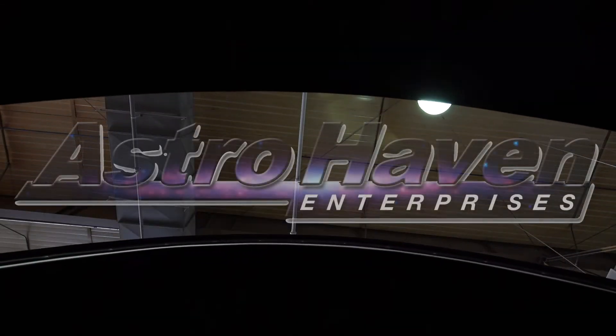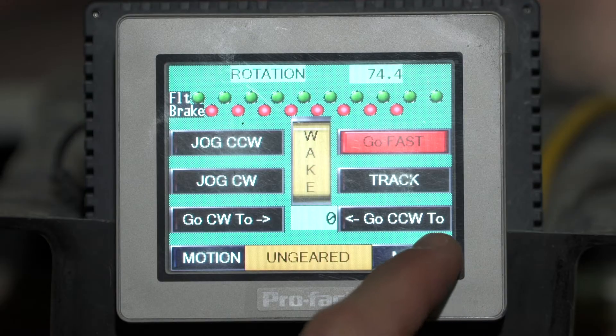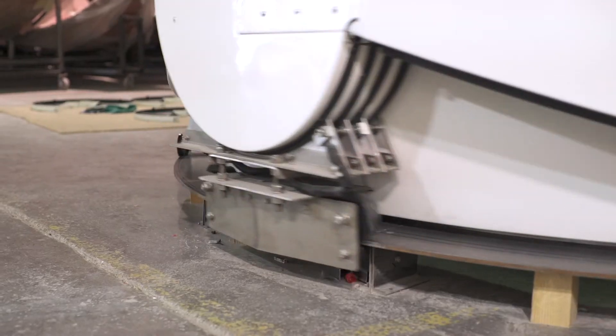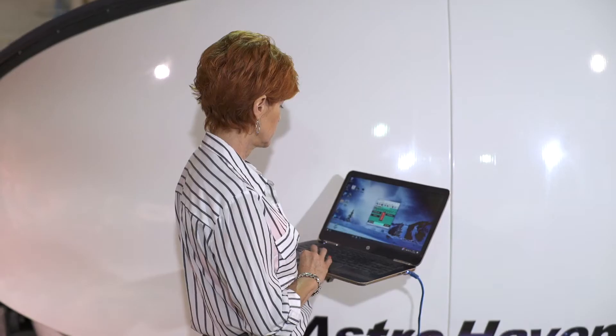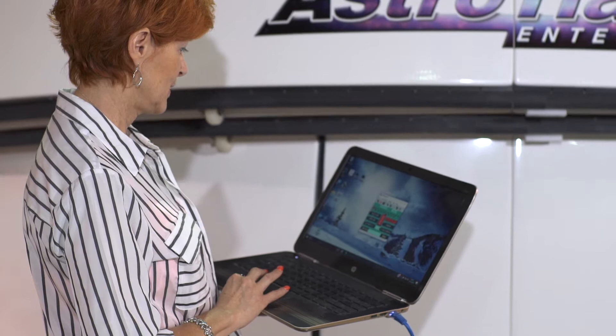Astrohaven Enterprises, AHE, introduces servo-operated domes with independent shutters and blazing rotation. Complex motion demands superb human factors, internet remote control, and a driver for user-written programs, as shown here on this 12.5XR model.